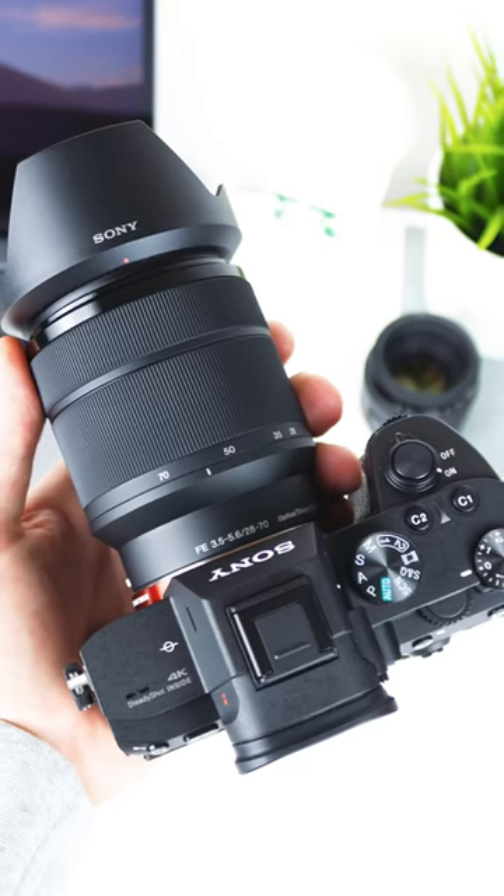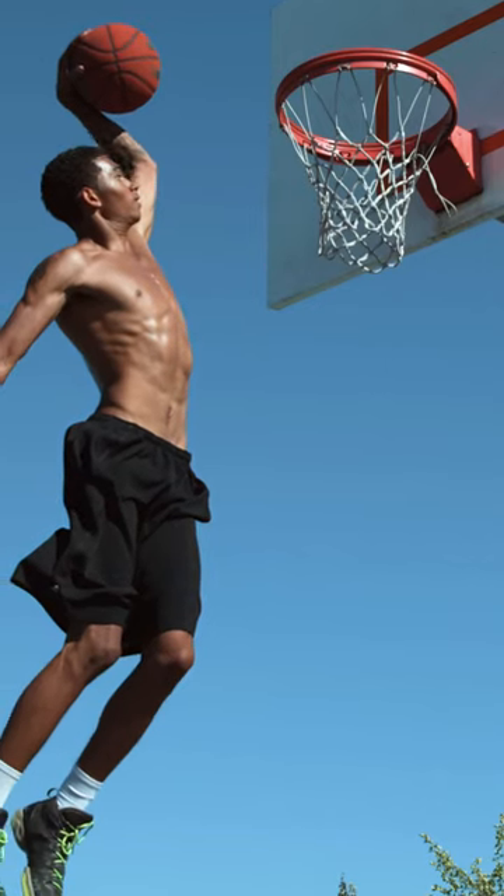A quick pro/con list of the a7III. It's very lightweight and compact, so it's easy to travel with. It's really good in low light, it's versatile, has great autofocus and image stabilization, and it's also really affordable for being a mirrorless camera.